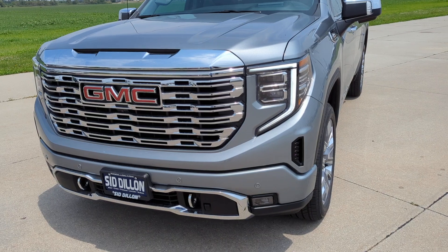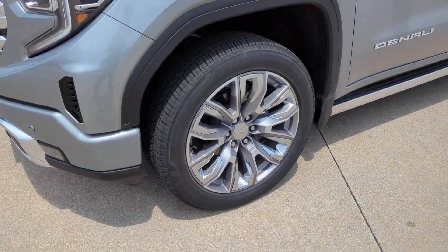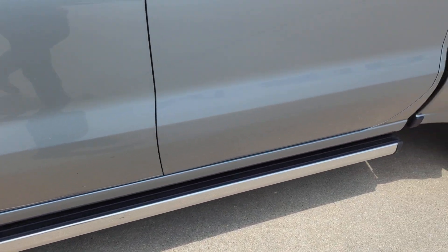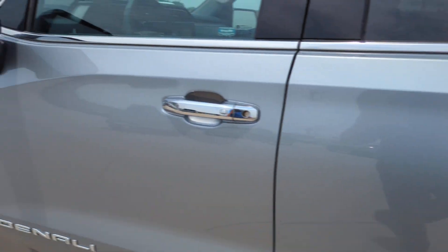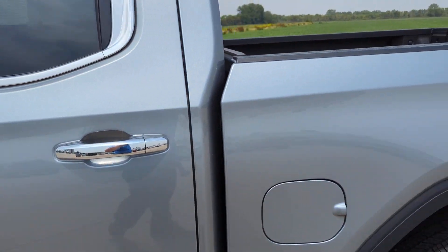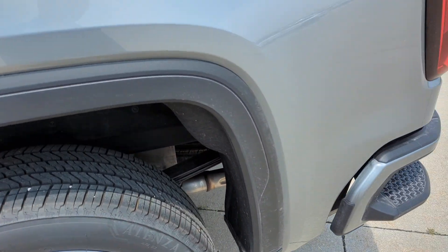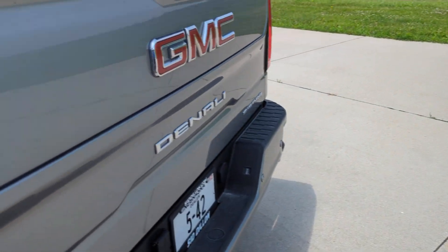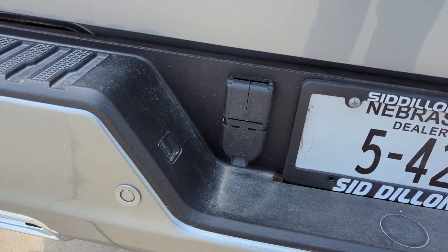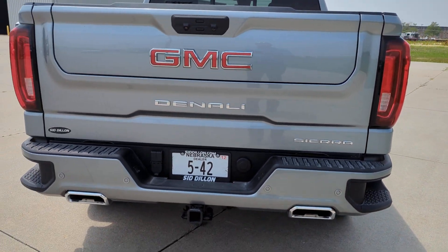This thing has got the technology package on it, which includes the heads-up display, the backup camera, and the bed view camera. Great looking rims, of course power running boards. It's set up for the invisible trailer cameras. Duals out the back.